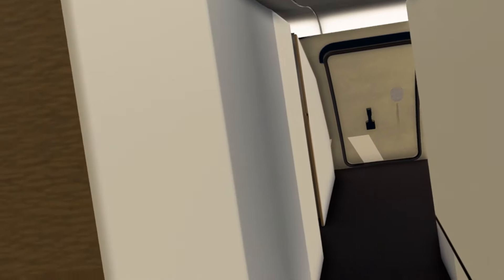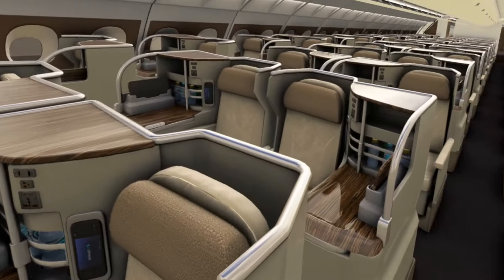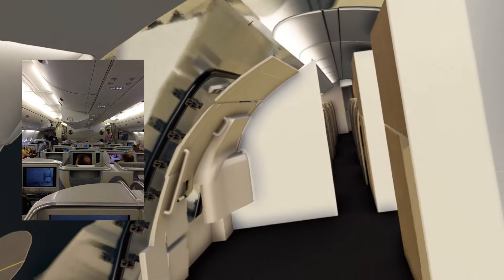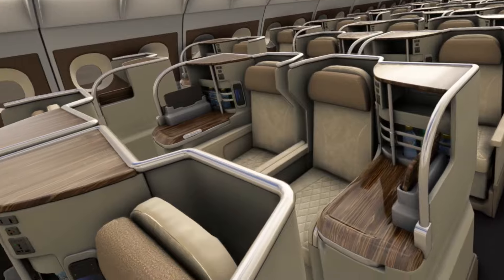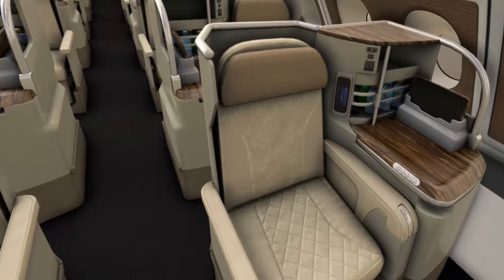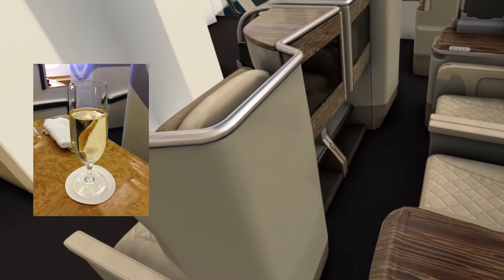Let's explore business class. This is the business class section on the A380 — we're still on the upper deck. Up at the front was first class, and then this is a typical Emirates-style business class suite with lots of wood trim on the finish.